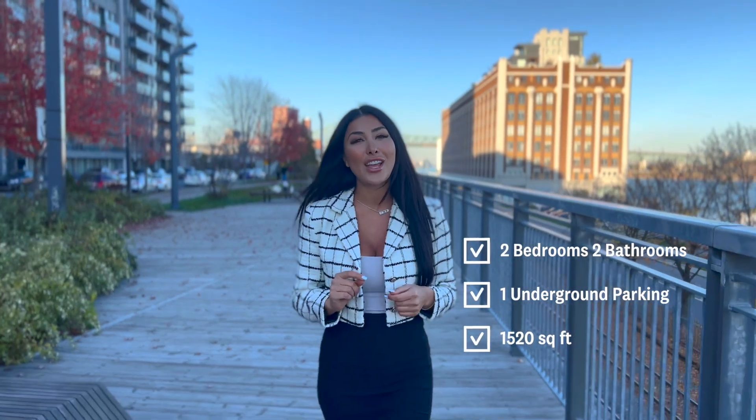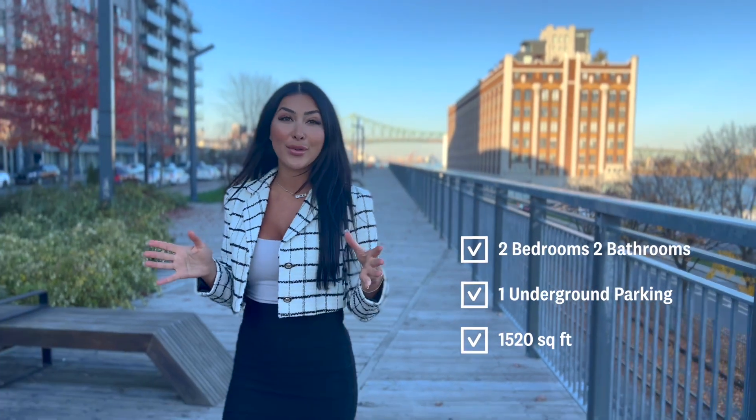We have two bedrooms and one interior garage, over 1,500 square feet of living space. Let's go and take a look.